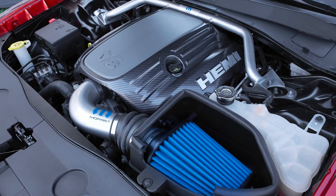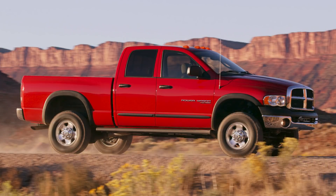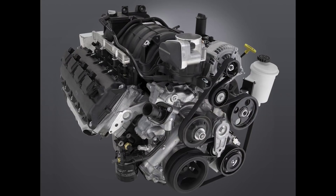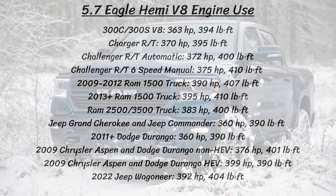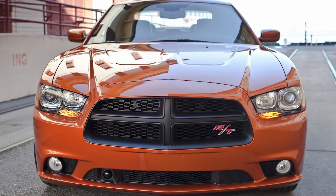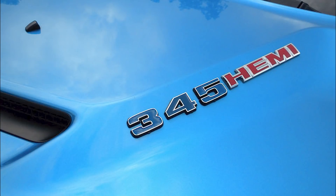First, let's look at the specs of this engine. It was revised for the 2009 model year across the Chrysler lineup, after debuting in the 2003 Dodge Ram 1500, 2500, and 3500 pickup trucks. Major revisions included variable camshaft timing and revised cylinder heads. Since 2009, this 5.7 Hemi has been found in many different vehicles including the new Jeep Wagoneer. Power output was rated at 390–395 horsepower and 407–410 lb-ft of torque in Ram trucks, and 363–375 horsepower and 394–400 lb-ft in the LX and LD vehicles. The displacement is 345 cubic inches, so some refer to it as the 345 Hemi.